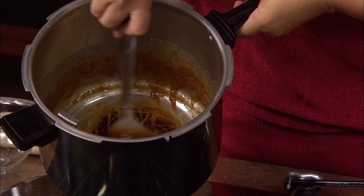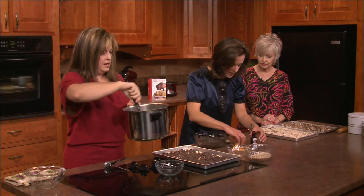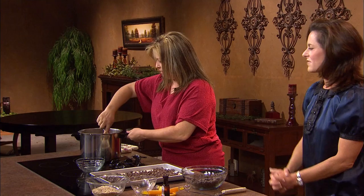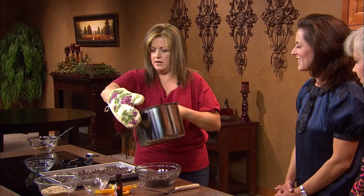Once it gets to a nice caramely peanut butter color — a nice brown, what we think of as caramel color — you're going to pour it right over the top. But first, you're going to mix in another half cup of your almonds, pour that right in, and stir. You've got one tablespoon of vanilla — stir that in as well. Measure it over the pot so it will dribble in. Then just take it and pour it right over your chocolate and almonds. The color is so beautiful.